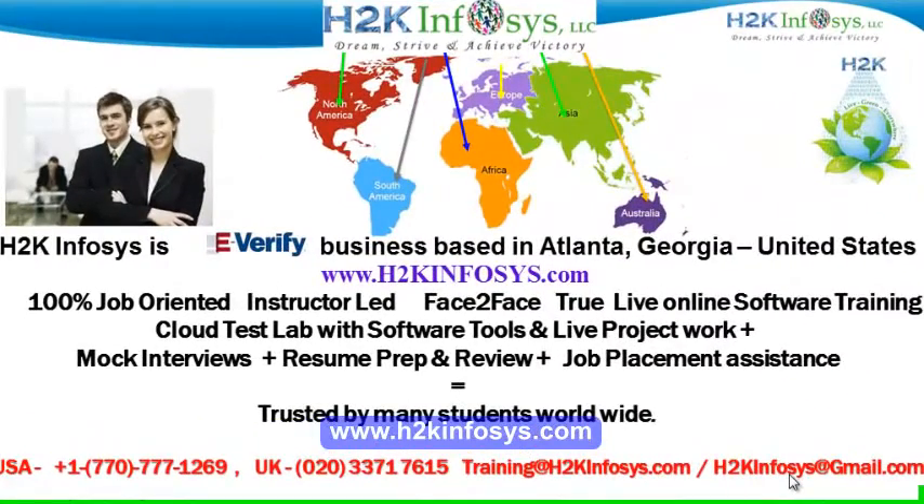Welcome to H2K Infosys. H2K Infosys is an e-verify business based in Atlanta, Georgia, United States. We provide 100% job-oriented, instructor-led, face-to-face, live online software training programs. It also includes access to a cloud test lab with software tools. We provide live projects for you to work on. We also provide assistance with mock interviews, resume preparation and review, and job placement assistance. H2K Infosys is trusted by so many students across the world.